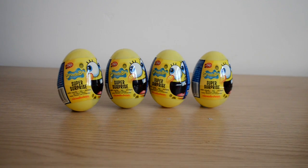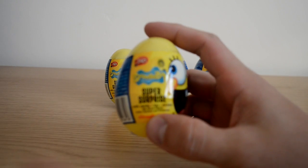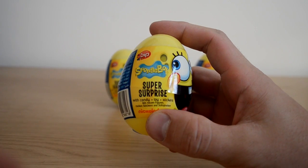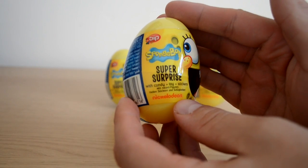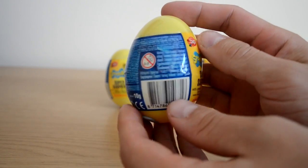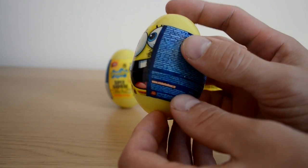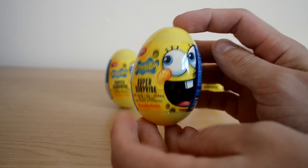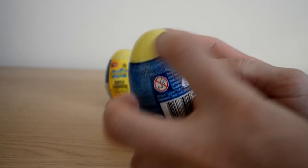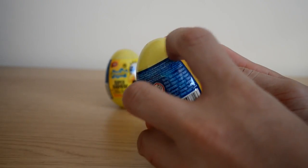Hey guys, welcome to another surprise video! Today we have four eggs from SpongeBob SquarePants from the Nickelodeon range. These are super surprise eggs, which mean they all contain figures, and there's a collection to collect. As you can see, each super surprise egg contains candy, a toy, and stickers. There's loads of writing on the back with the Nickelodeon website and the Nickelodeon logo on the bottom.